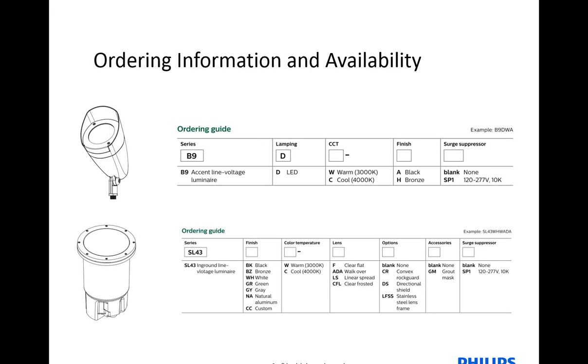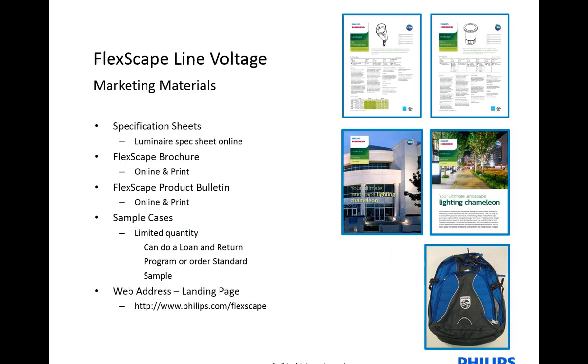Some good information about how long it takes to get the product once it's ordered: the V9 accent is a product that we keep on our shelf in Carrollton, Texas. It is available and ready to ship within your quick-ship lead time of 48 hours. The only part that is special order is if the customer decides they would like the ST1 surge protection. For the in-ground, the SL43 series holds a four-week lead time and is fulfilled out of our facility. Both are great products with very efficient lead times, and we're ready to support your needs.